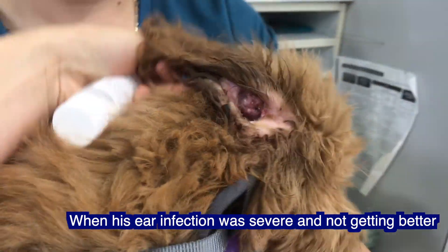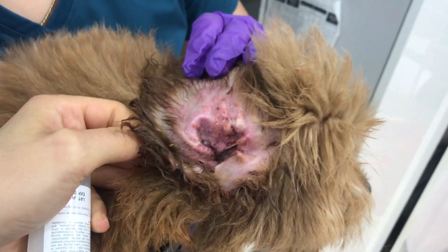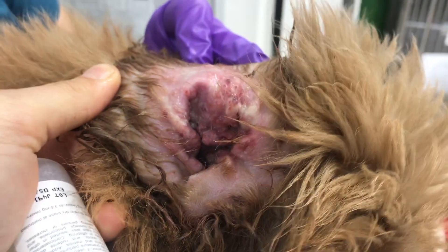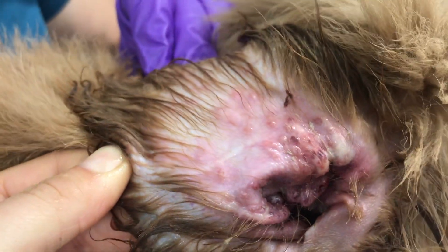Here's a video of Benji's ears when they were very inflamed and oozing and all the pustules were there. This was the appointment where I knew something terrible was wrong and that I needed to figure out what was going on with his ears, because they kept getting worse and I couldn't let them continue to get worse.